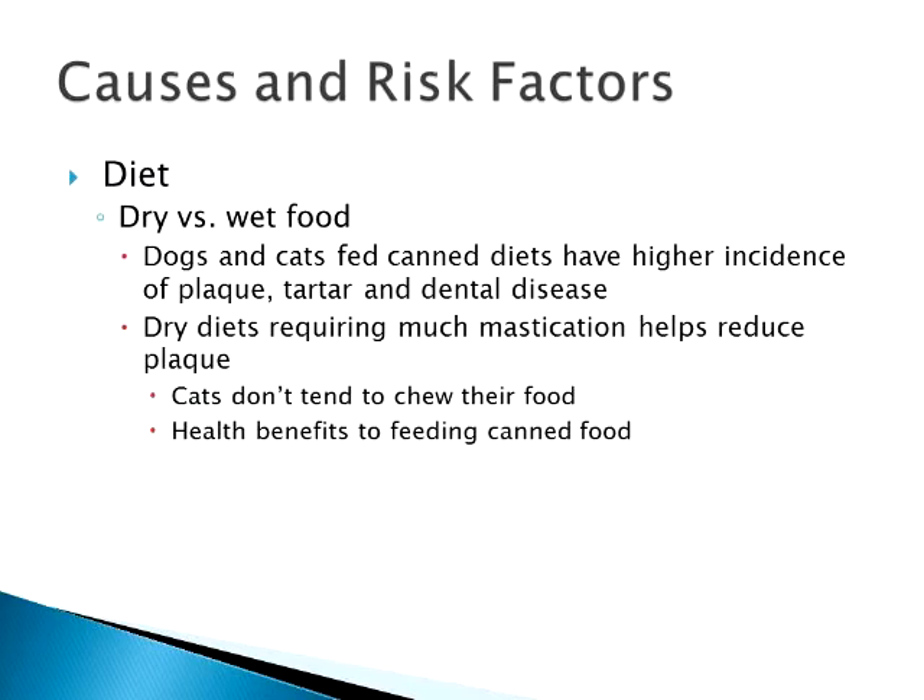We have seen some innovations in dry food — bigger kibble is now available. Some Maine Coon-specific kibble is a bit larger, and cats tend to chew it a little more than smaller kibbles, though most still just swallow it. So yes, dry food does help with dental disease, but it's not the be-all and end-all as far as cats are concerned.